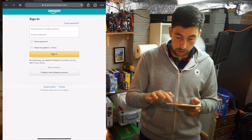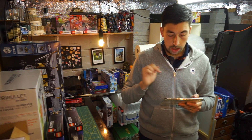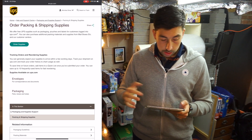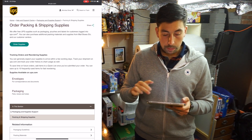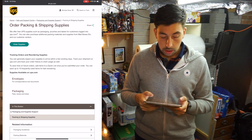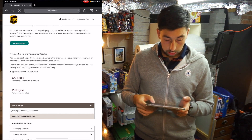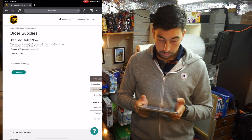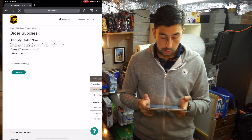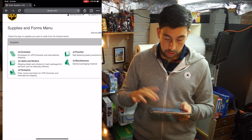Once you're logged in you can see it says 'We offer free UPS supplies' — just packaging, patches, and labels for customers logged in to UPS.com. You can also purchase additional packing materials from Mailboxes. So I'm going to click 'Order Supplies.' Even without a UPS account you can click Continue and then just order what you want.